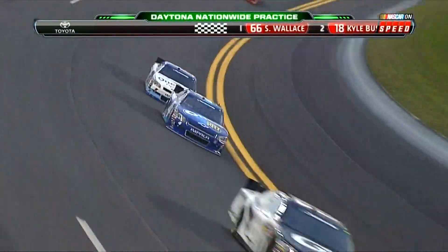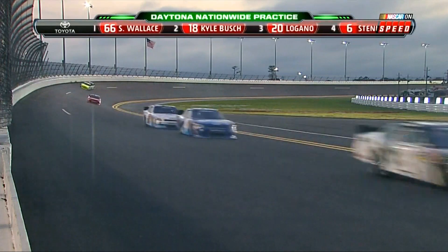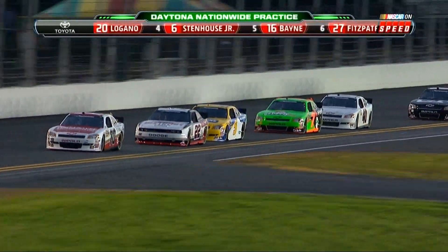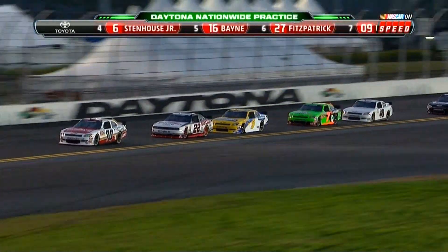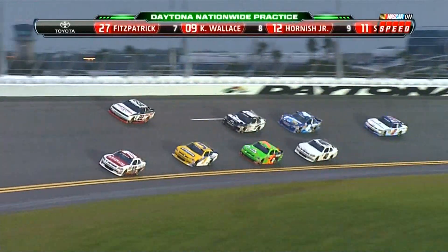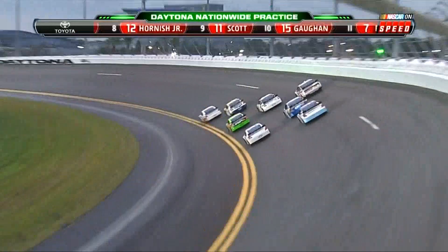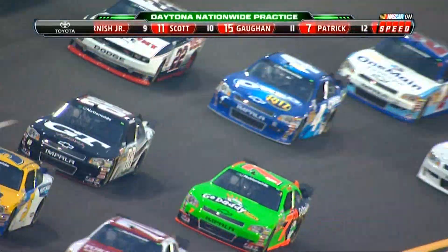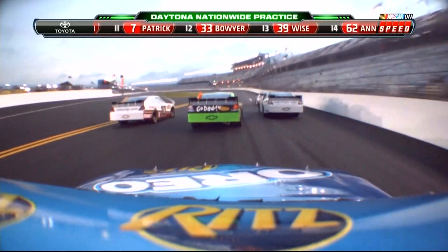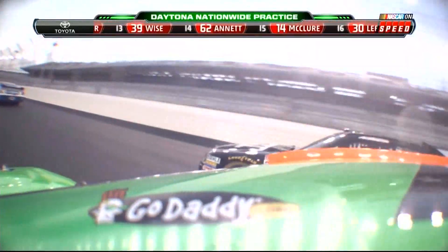I was talking to Jeff Burton the other day and asked how much of a handful it is when somebody's pushing you. He said, 'They're basically steering your car for you — you really have to be on your toes.' The thing that makes the speed so high this time is that in the past, bumps would make the car undulate through the turns, which meant the guy behind had to give some room. Now the track is so smooth you can just stay locked on — it's synchronized racing. You get hooked on to the guy in front and you two can really make good time.